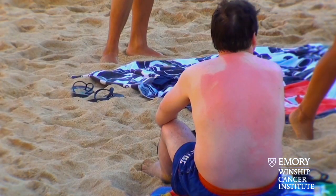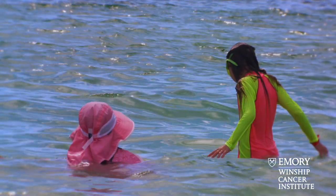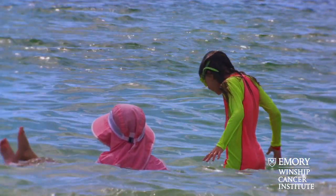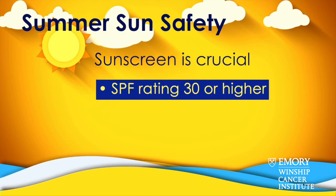If you get really bad blistering sunburns, that raises your risk down the road of developing skin cancer. So it's really important to use sunscreen, buy UPF clothing, stay in the shade, and avoid those peak hours of the day.